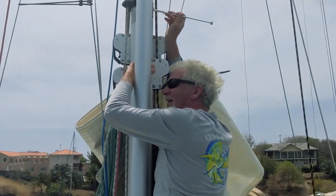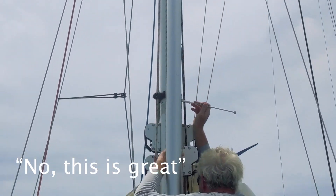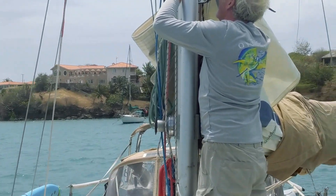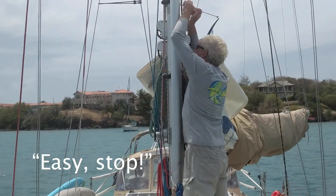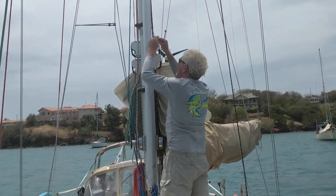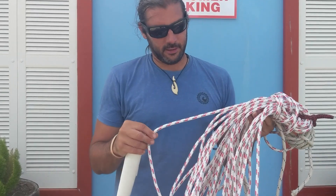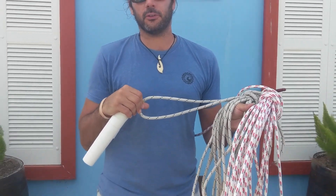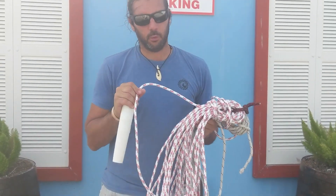Kenny, of sailing vessel Loon, is a fellow cruiser we met while sailing down the U.S. coast and we've run into him here in Grenada — not surprising, since we often run into sailing friends all over the world. Update on the project: we bought some new line to run through the mast. The old line, when I cut it out, was too short to go up and down the mast, so we're replacing it with a new one.